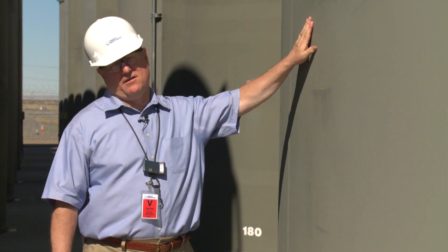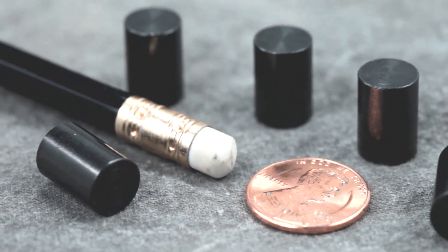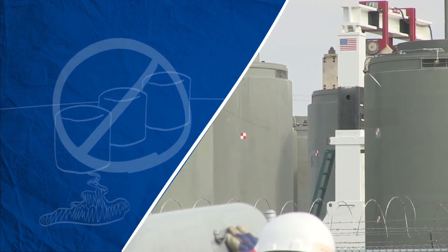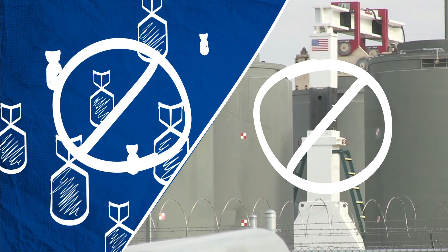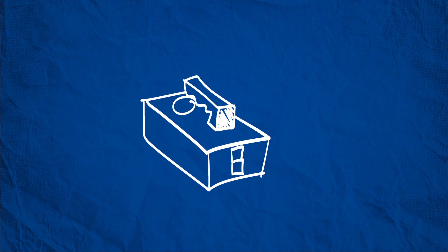I've handled all three, and I'll take nuclear waste hands down. The reason I say this is that commercial nuclear waste is solid. It can't leak the way liquid waste does. It's really heavy, so no one can run up and steal it. It can't be used to make weapons, not even a dirty one. And the radiation coming from it is really easy to measure and to shield.